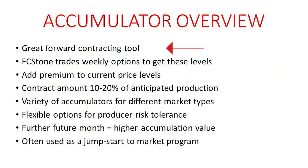It's a great forward contracting tool for you to utilize on future bushels. Typically the further out you go, the higher premium you'll be looking at. How some of these levels are achieved is we work with a firm who will trade futures and options, and they'll actively manage their position to get these levels. There's a variety of accumulators for different market types, which is nice because there are a lot of flexible options as far as what your risk tolerance is as a producer and which type you're comfortable with. We've got more options than what we're going to cover today, so don't be afraid to get in touch with us if this is something you're interested in.